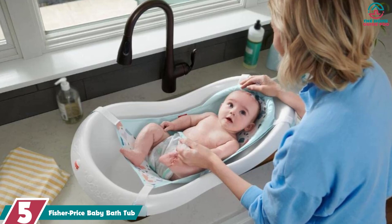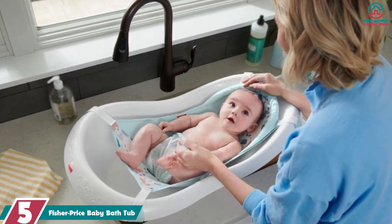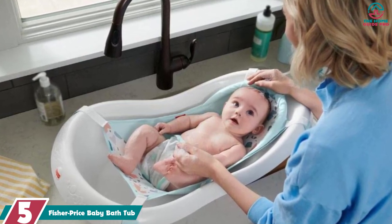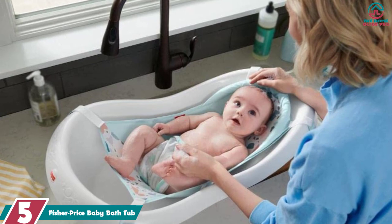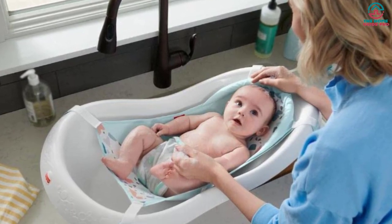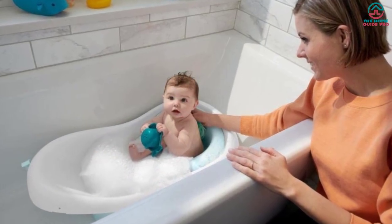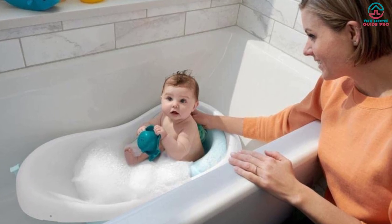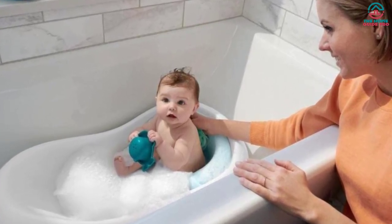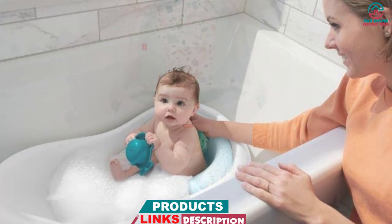Starting at number 5, we have the Fisher Price Baby Bathtub. You can convert this bathtub from Fisher Price into 4 forms according to your baby's age and make sure they enjoy bath time to the fullest. It comes with a soft mesh sling suspended from 4 corners of the tub, where you can place your newborn for bathing.